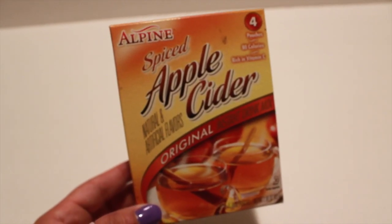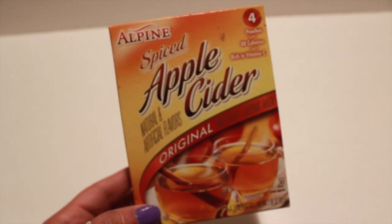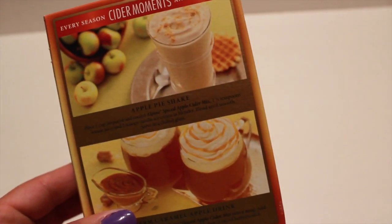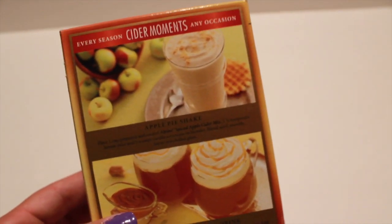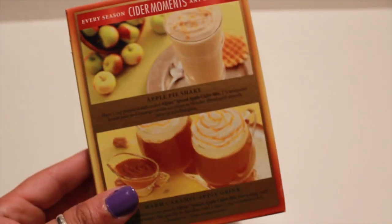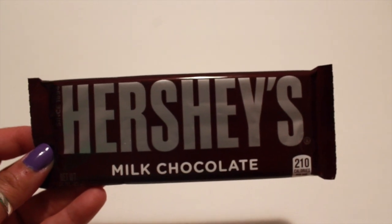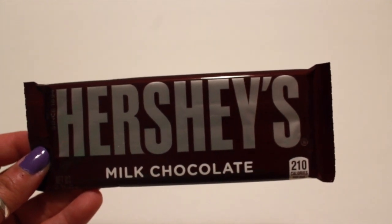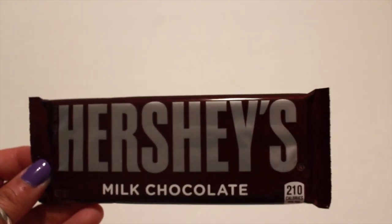Now for some food items. I picked up this Alpine Spice Apple Cider — four pouches come in the box — and it gives you recipes for an apple pie shake and a warm caramel apple drink. It's great for the fall, so I just wanted to give it a try. I also picked up a milk chocolate Hershey's to go with the leftover marshmallows and graham crackers we had for s'mores the other day.